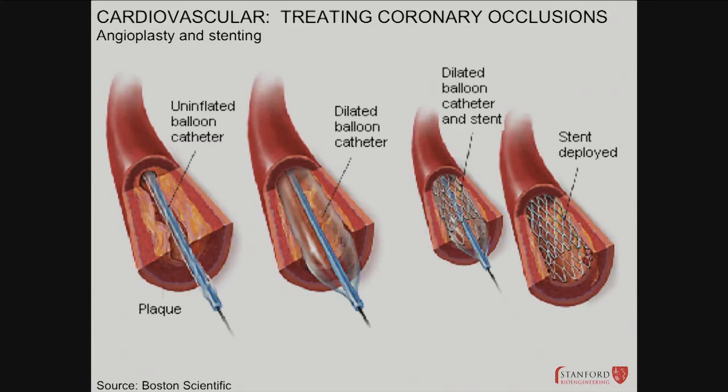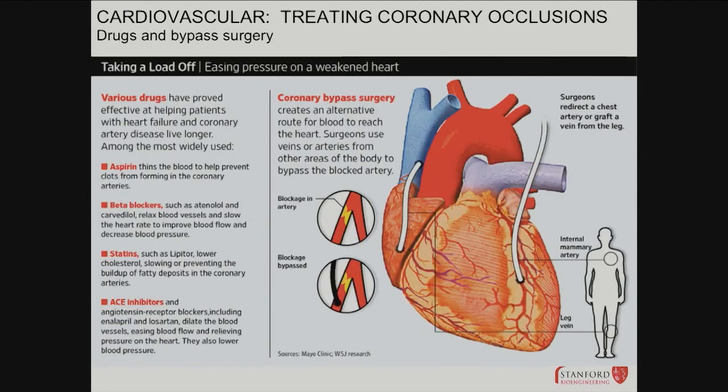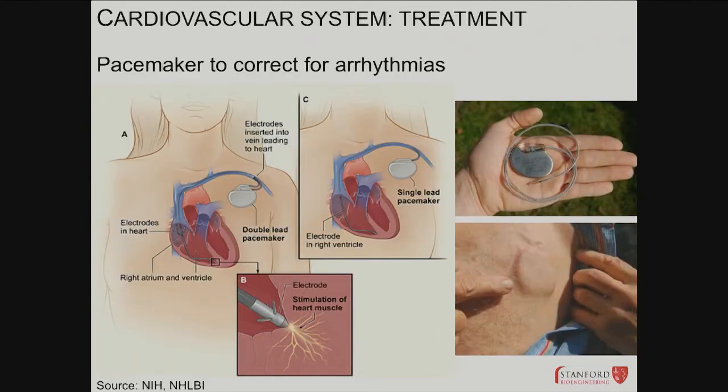Brief overview of treatments for occlusions: take a wire from the femorals up to the heart and break the plaque — balloon or stent deployment. Various drugs as well. Bypass surgeries take a vessel from the leg or from the mammary artery to create a conduit — you leave the diseased vessel alone and create a bypass, a different circulation pathway. Blood prefers the path of low resistance, so that's how bypasses work. Pacemakers are used for arrhythmias.